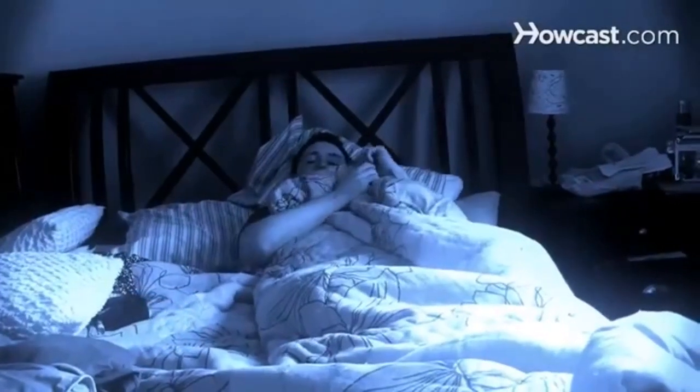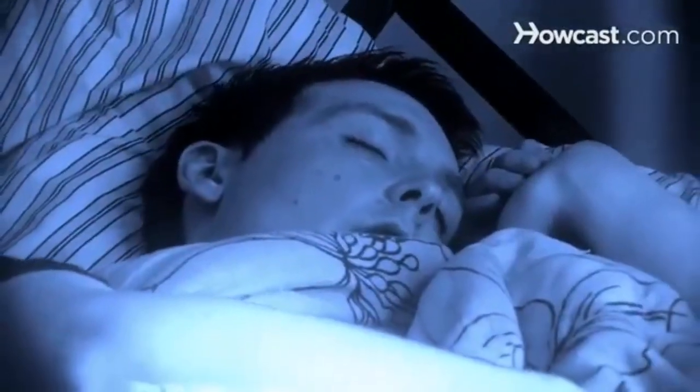Step 4. Sleep a minimum of 6 hours each night — 8 hours is better. Men who get little sleep produce less testosterone than men who sleep at least 6 hours.